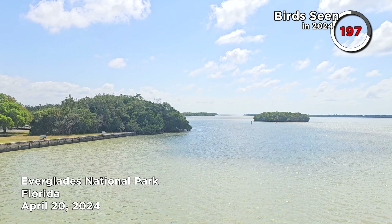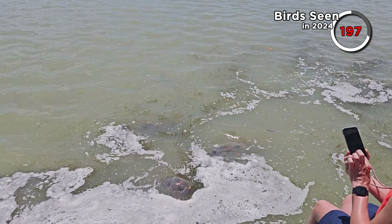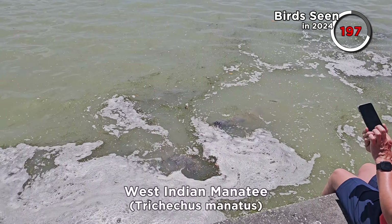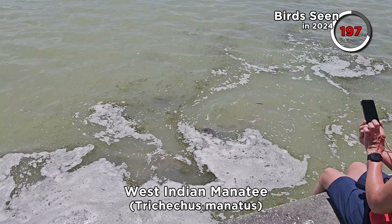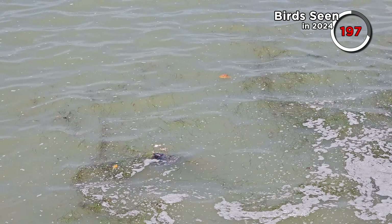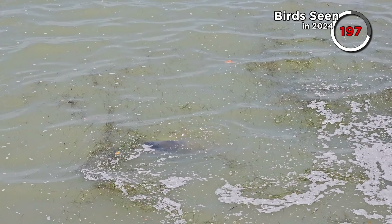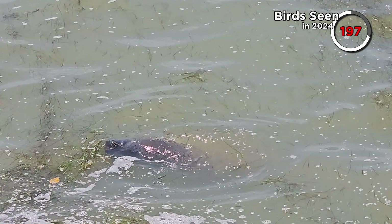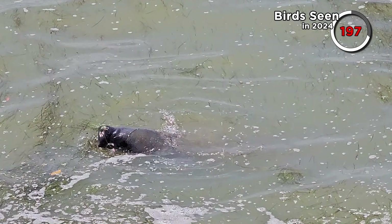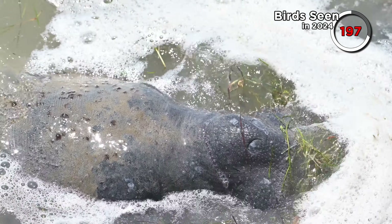Sometimes there are sightings of manatees in this water. We didn't see any at first, but later, after lunch, they showed up. This was pretty cool — we'd never seen manatees before. The West Indian manatee can be found around the east coast of the US and the Gulf of Mexico, as well as into the Caribbean. These are a specific subspecies called the Florida manatee, and they are critically endangered.